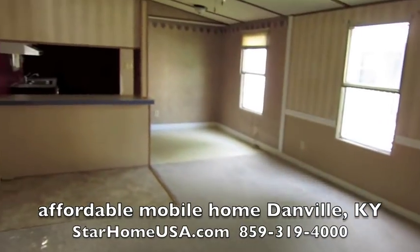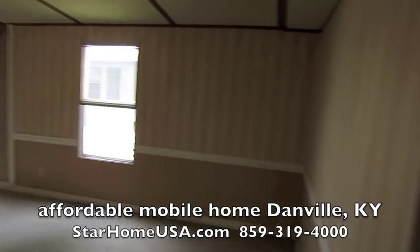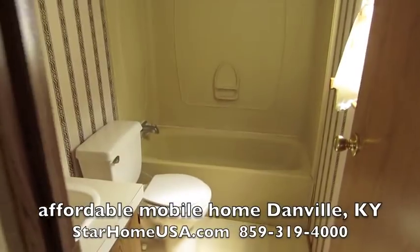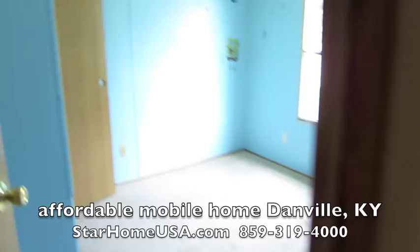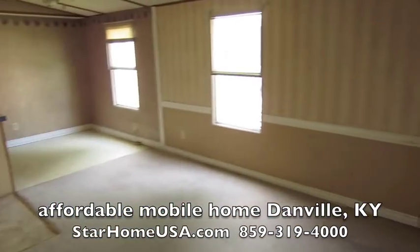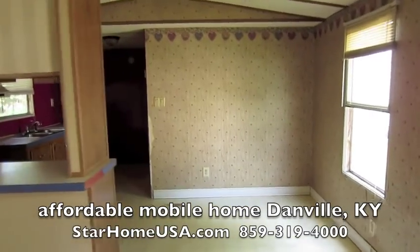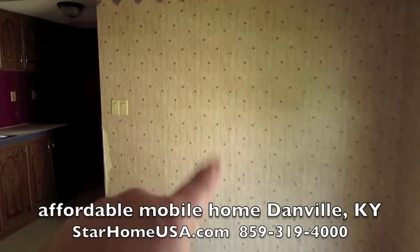Nice clean house. Look at this — open floor plan. This is great. We've got a bathroom here on this end, bathroom on the other end. Nice kids room, all painted up and ready. All new light fixtures. Cute, huh? I love this. Real country wallpaper.